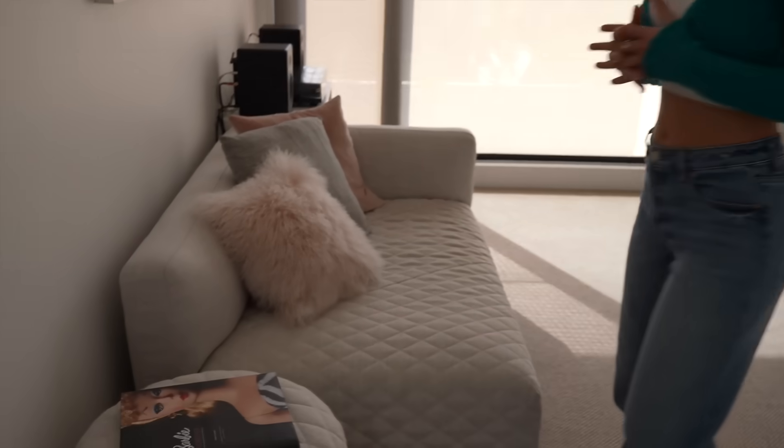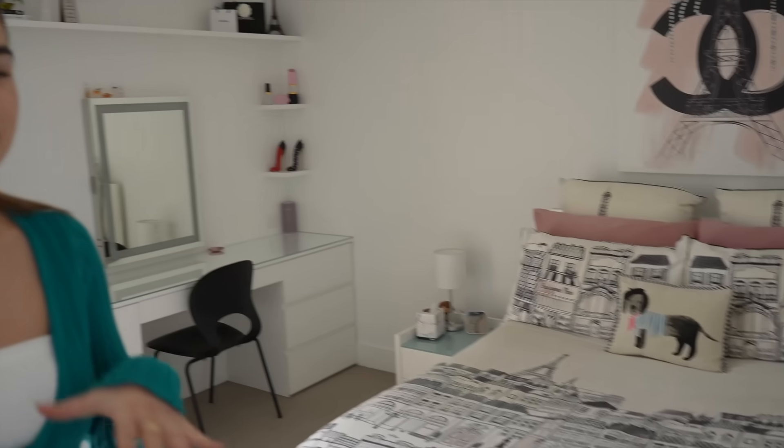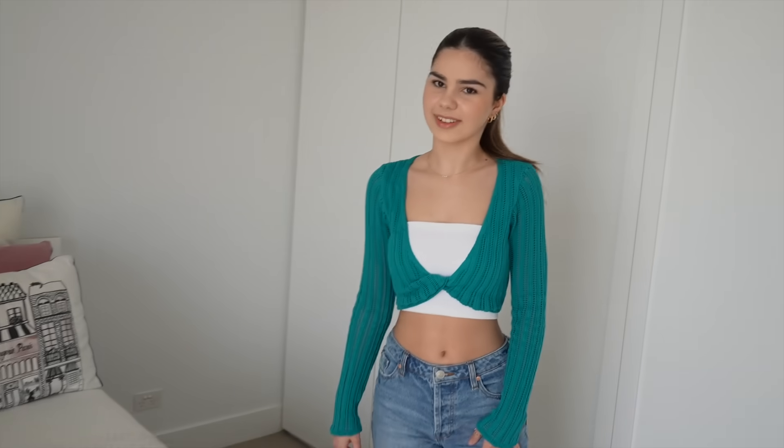And now we have Grace's room. I did a room tour not too long ago so you can watch that for more detail, but just a brief overview: we've got my bed here with the bedspread that I have not changed in a very long time.